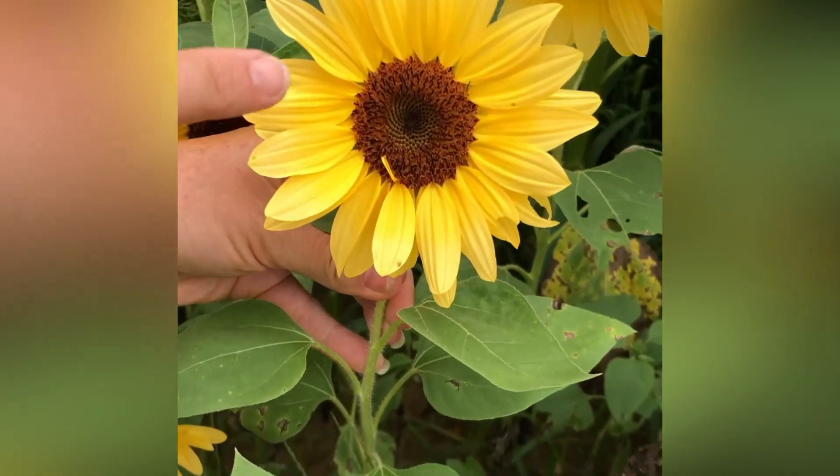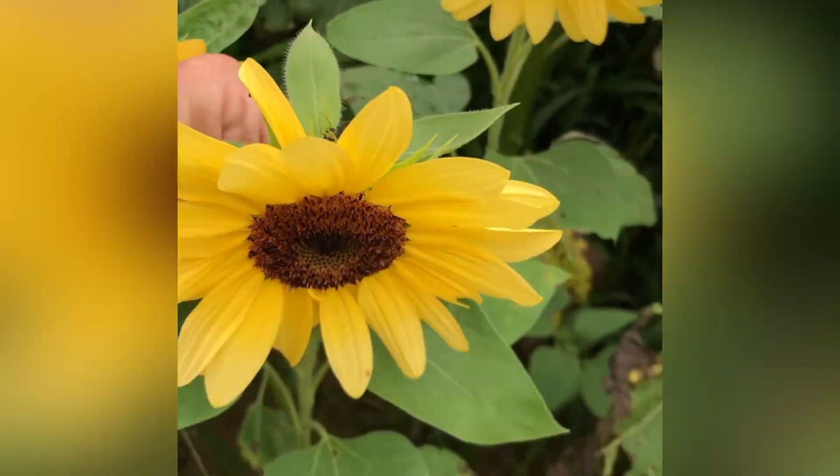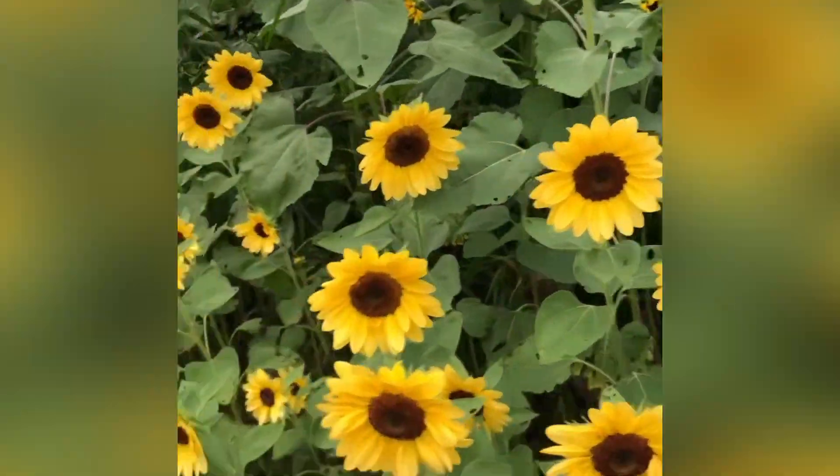The ones in the front are like a softer, almost lemony yellow and the insides have more of a yellow color to them also. As we take a walk through this field I'm going to show you more of the different varieties that we have planted.